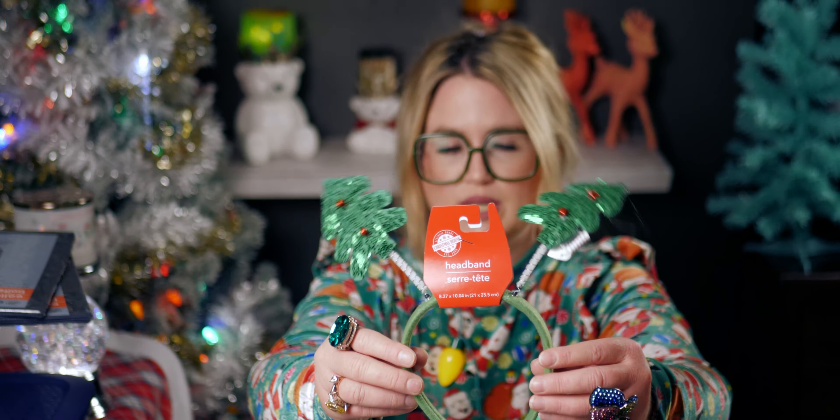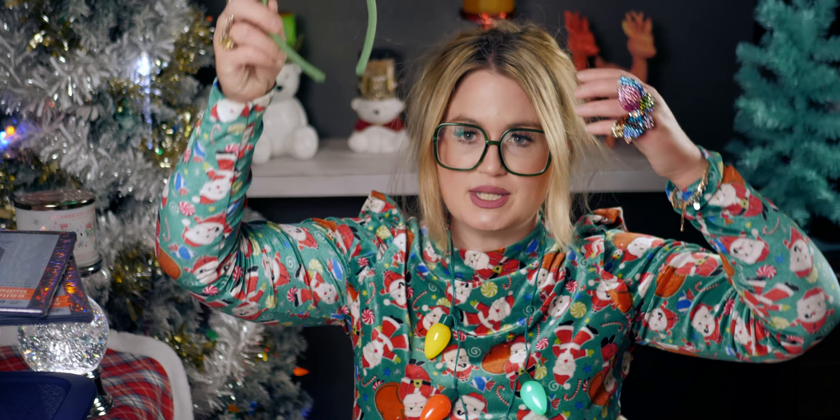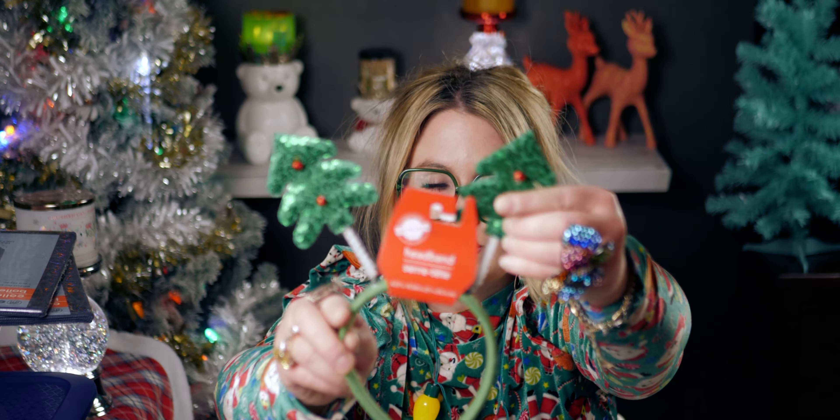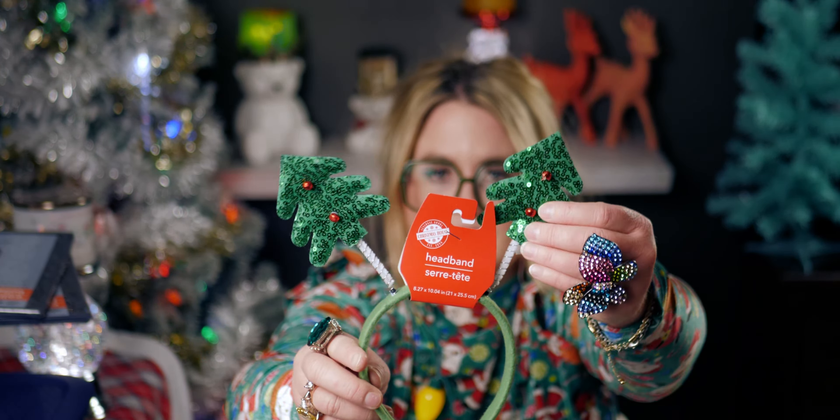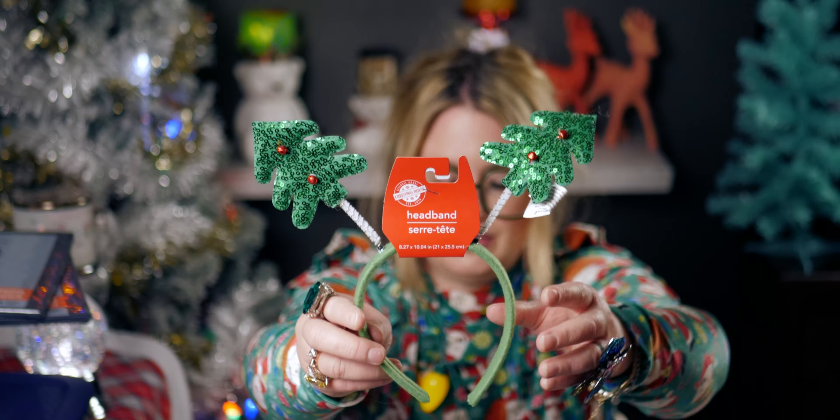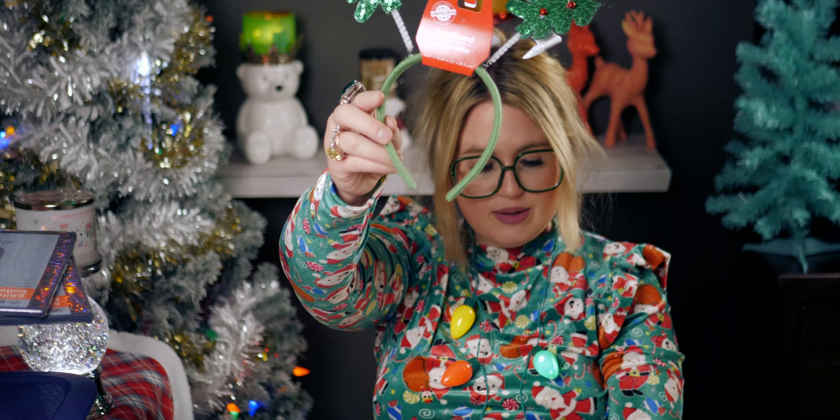I also got these really cute little jingle bell Christmas tree headbands. I'm going to try one on — isn't that fun? They kind of move and jingle when you walk. I got one for one of my daughters. It was a little twisted but was the best of what they had. Really cute!